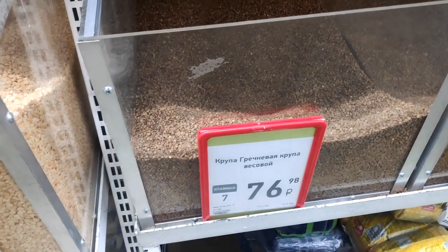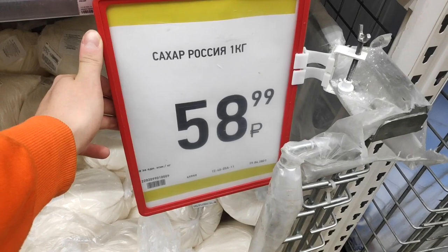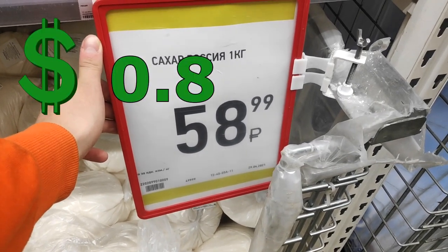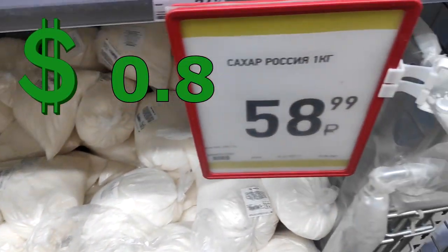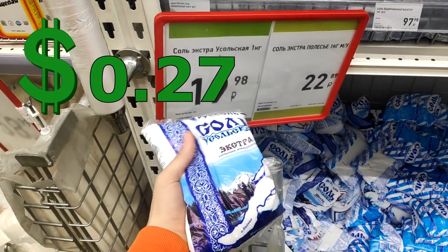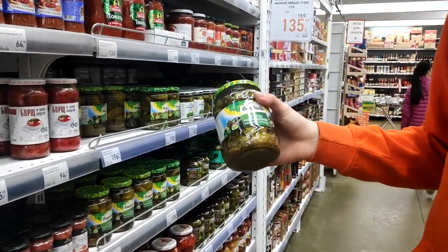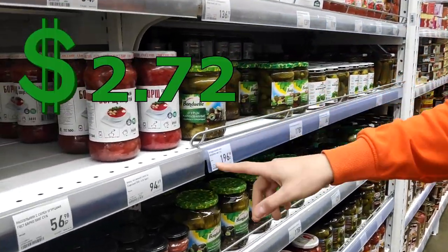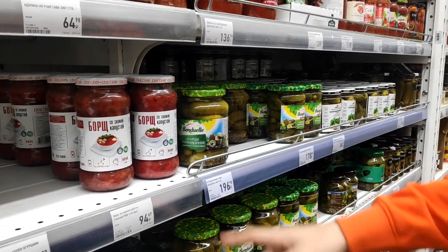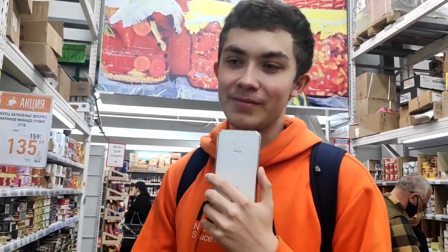A few years ago buckwheat was like 15 rubles, now it's 50 rubles per kilogram. Sugar is 59 rubles per kilogram. A pack of salt for 20 rubles. There are also some cucumbers from Babushka's that you can buy for 200 rubles for 600 grams. So if you're fond of Babushka's food, you are welcome here — it's not a problem.